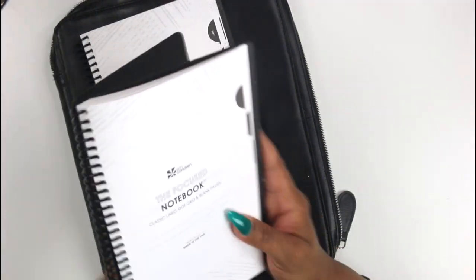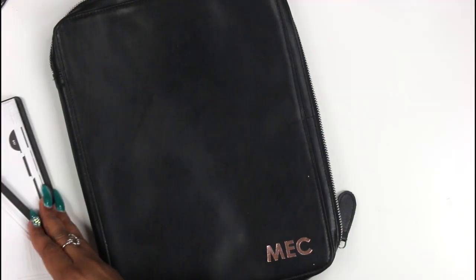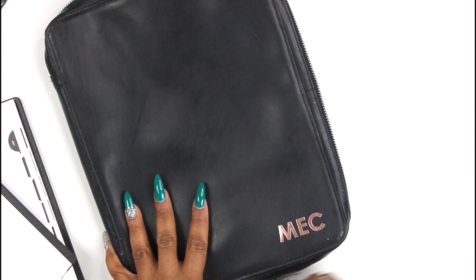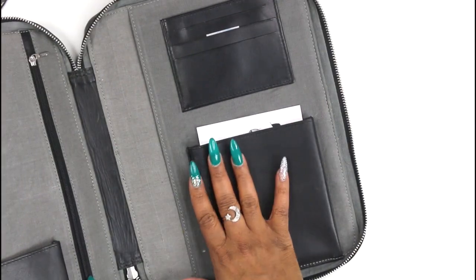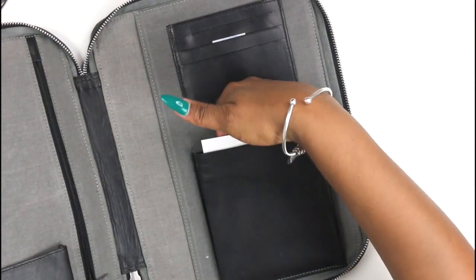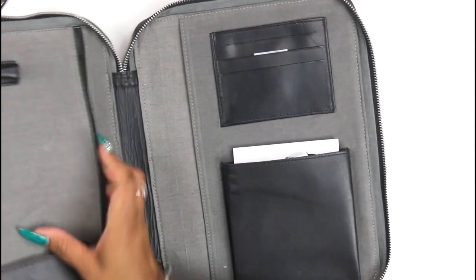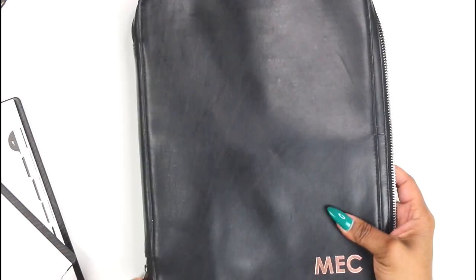So this is the Focus Planner and this is the Focus Notebook — they're kind of similar but different. I did unbox this in one of my Erin Condren hauls, but this is from the Focus Collection as well and it is a leather folio. I can actually fit my MacBook Air in here, and I love that. I put the charger right here and my thumb drive — it was a little snug, but I was able to fit everything in there, which made me really really happy.